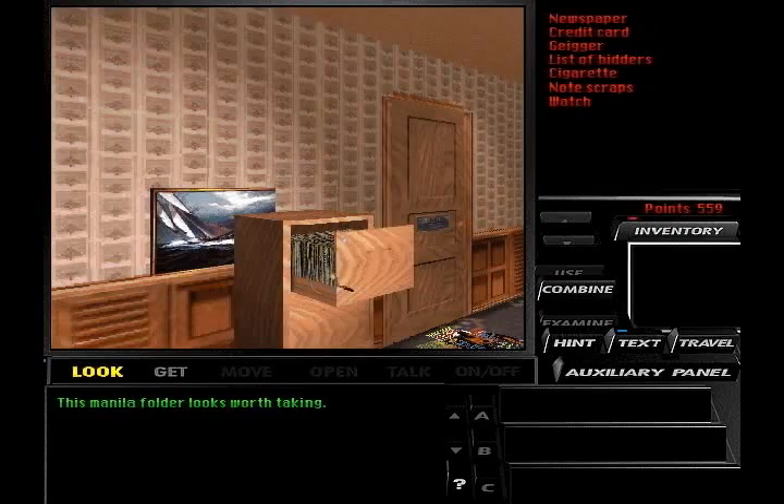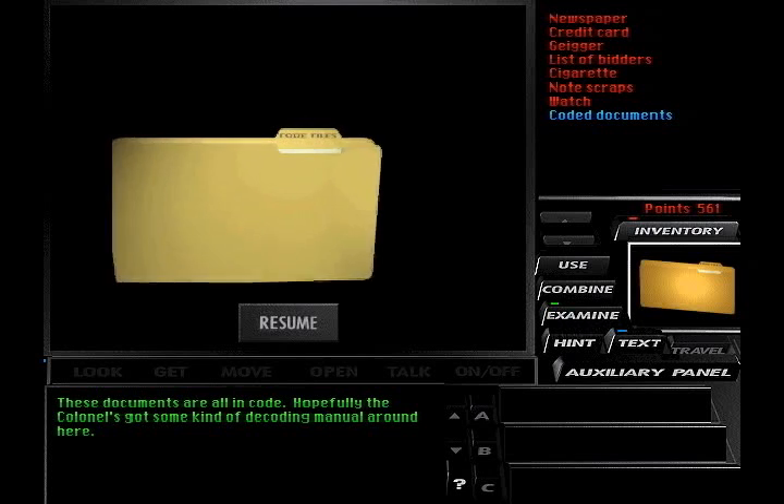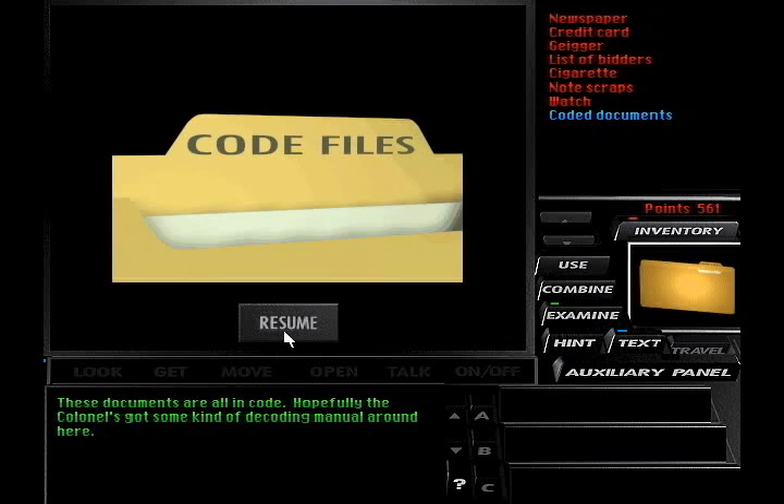Now, this manila folder — we got a manila folder. These documents are all in code. Hopefully the colonel's got some sort of decoding manual around here. But for now, I must end the video because I am almost out of time. When we come back, we'll locate that decoding manual. So until then, take care everyone — see you next time.